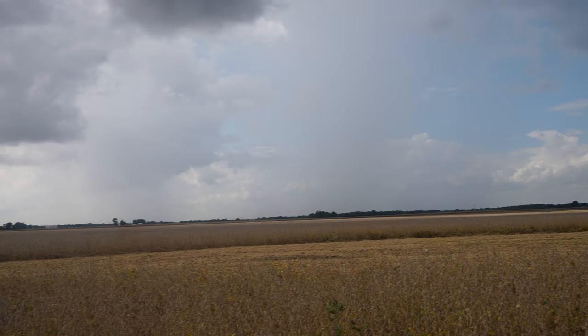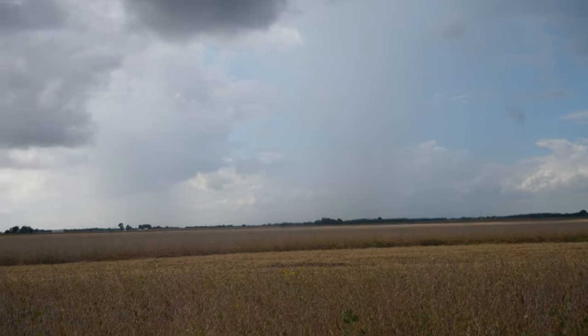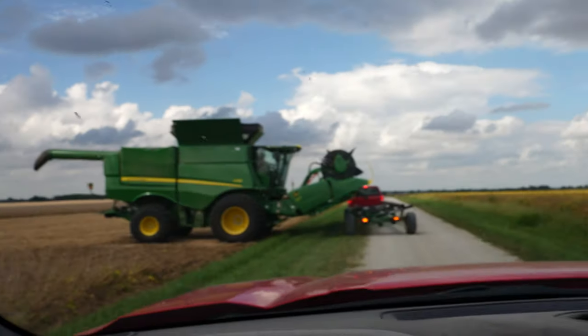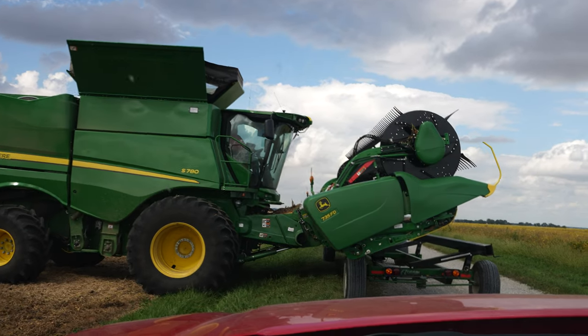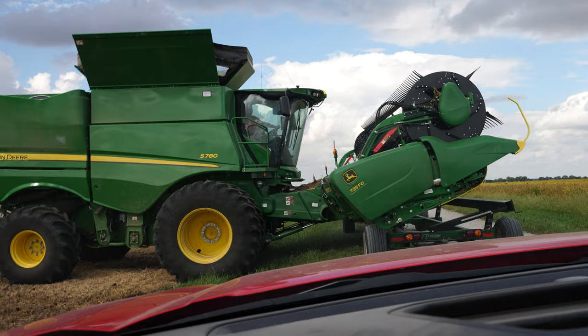We're going to be cutting it close with that rain anyways. I can actually see the downpour, probably a mile and a half to the west. It's headed northeast, so it should actually miss us. Time to unhook the draper and completely reverse everything we just did. Thankfully, it's not a very laborious process switching over the combine.